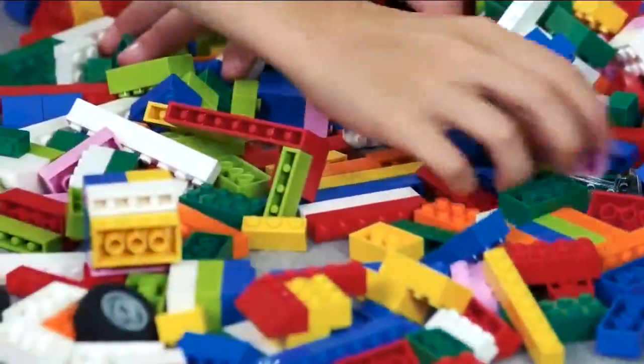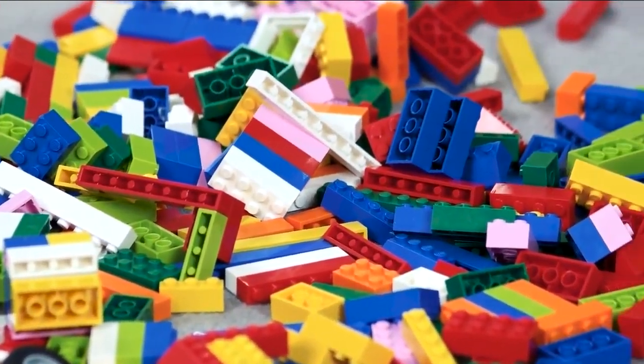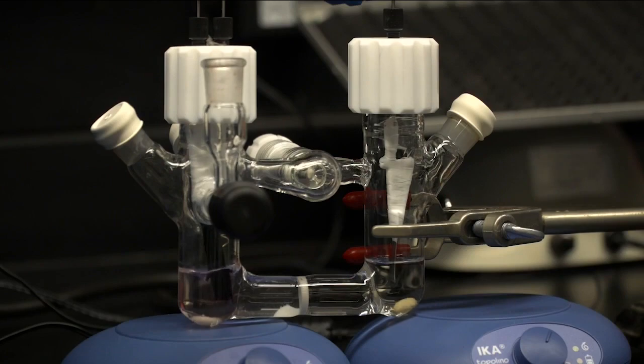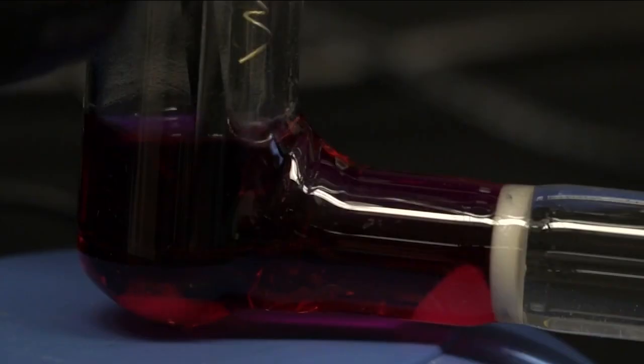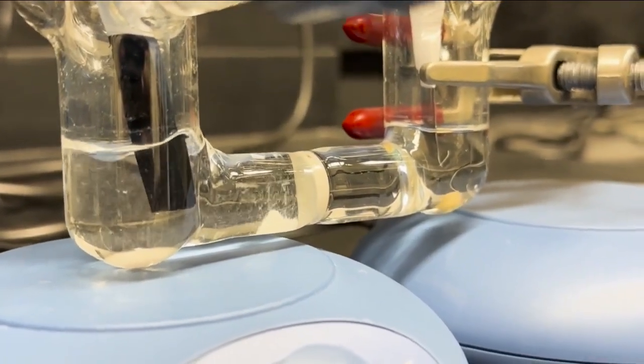Picture your plastic water bottle as being built out of Legos. What this process does essentially is take the Legos apart, so rather than being down-cycled into a plastic bag, for example, they can instead be used again to build another bottle. It's an example of using molecular organic chemistry at the most basic of levels for good.